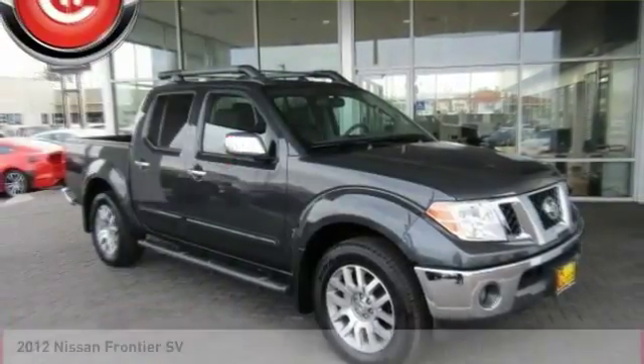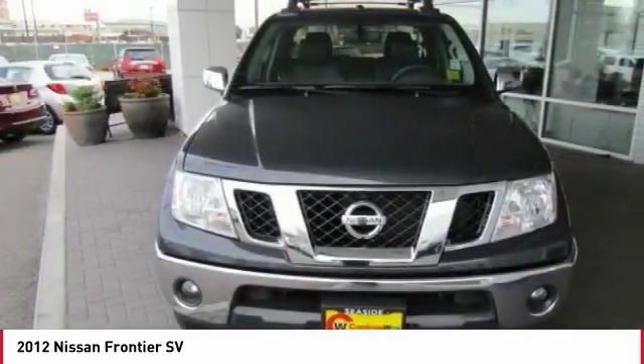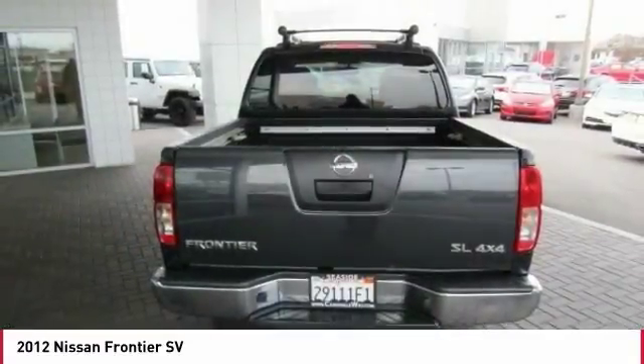Stop by and take a look at the 2012 Frontier. The Nissan Frontier offers a full-length, fully-boxed frame for strength, serious off-road capabilities, and a 5-star rating for side-impact crash safety.